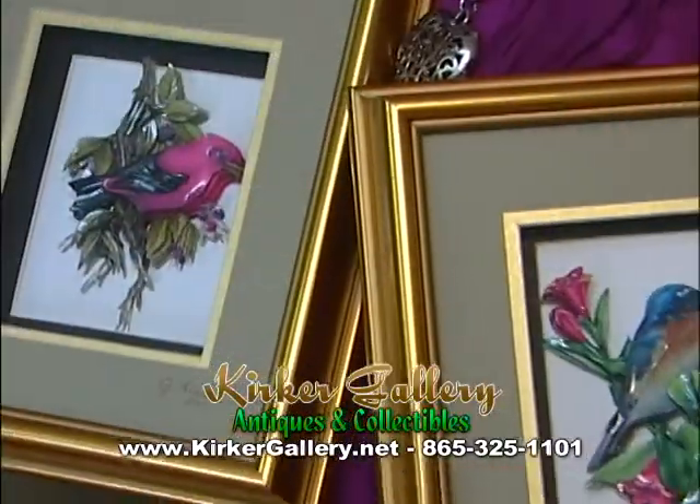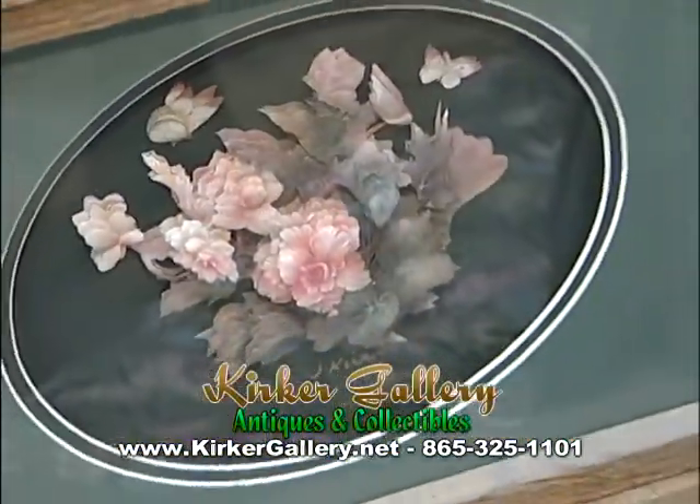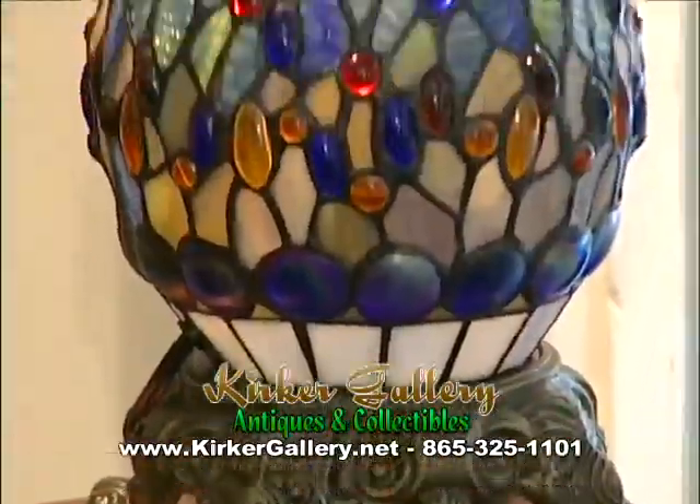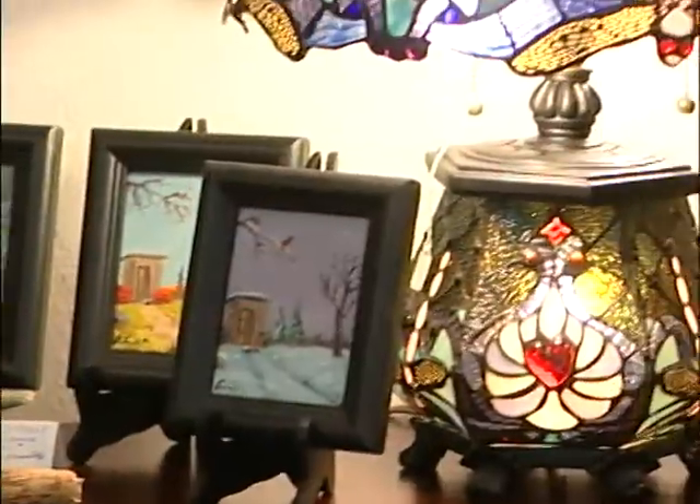Judy also creates these stunning paper-tool art pieces with layers of paper cut out and creating a 3D effect. Kirker Gallery antiques and collectibles also carry Tiffany-style lamps, all made of glass. And they're an exclusive distributor of Pretty Ladies by Royal Doulton.